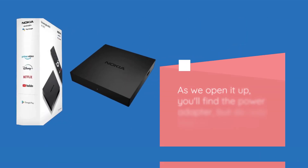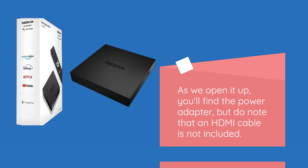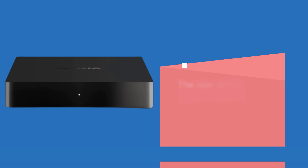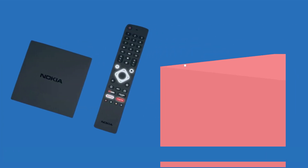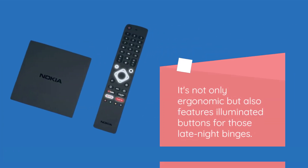As we open it up, you'll find the power adapter, but do note that an HDMI cable is not included. The star of the show, however, is the Bluetooth remote control, and trust me, it's a beauty. It's not only ergonomic but also features illuminated buttons for those late-night binges.